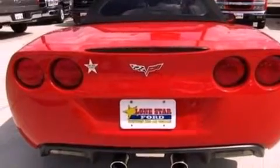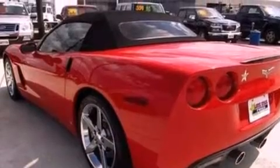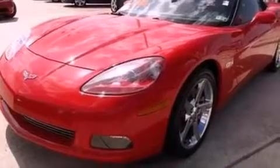Its top features include full power accessories, an external temperature gauge, 7 intelligently positioned speakers, a CD player, and leather seats.